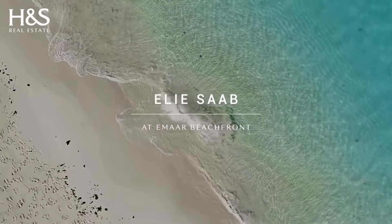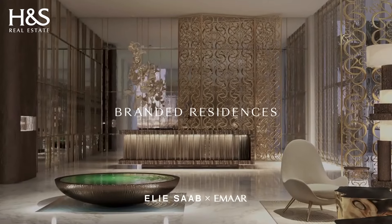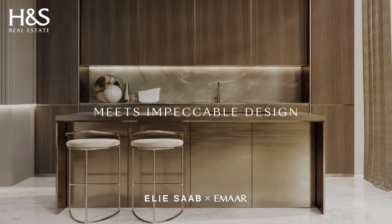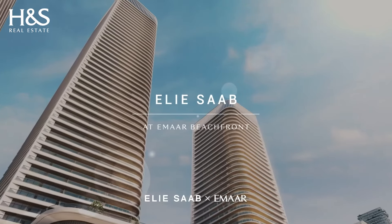Can you tell us more about the branded tower, Elisab? Elisab is one of the iconic towers on the island — an iconic residential tower in particular. The tower will be 45 levels tall plus six podium levels, and the interior design and lobby are made by the famous fashion designer Elisa. It is the landmark tower at Emaar Beachfront.